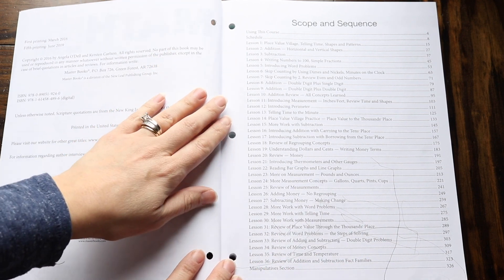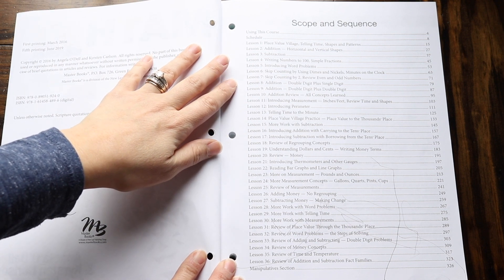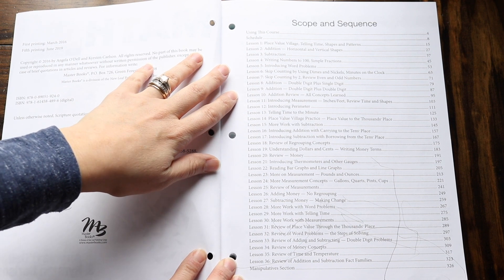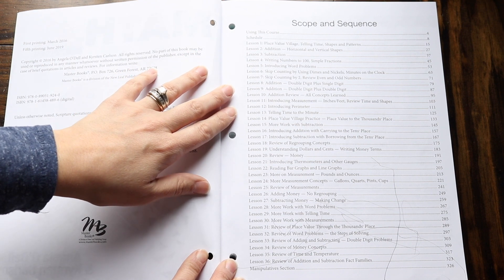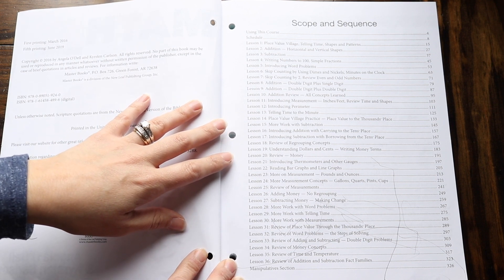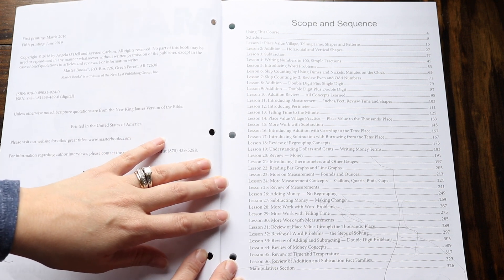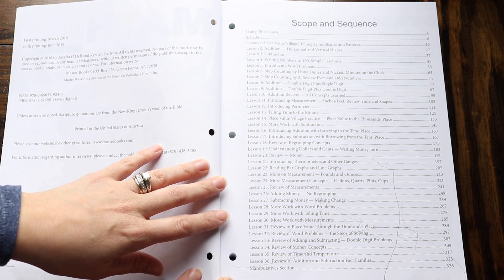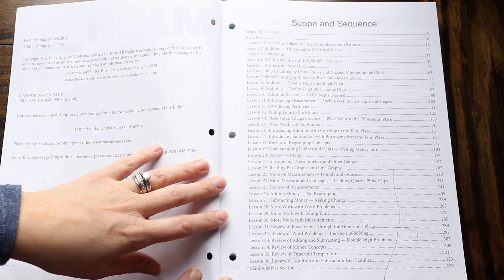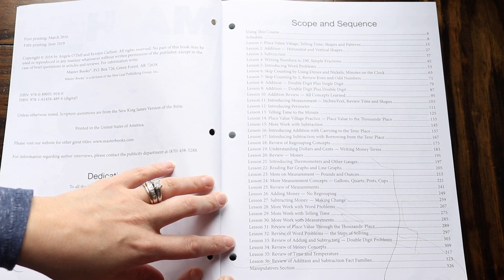In the scope and sequence, they're going over place value village again, telling time, addition and subtraction, and learning some simple fractions. They're going to introduce word problems, skip counting by two, and working on double digit addition — like double digit plus a single digit, and double digit plus a double digit. They're doing more addition review, introducing perimeter, telling time to the minute, more work with subtraction, review of regrouping concepts, understanding dollars and cents and writing money terms, looking at thermometers and gauges, more on measurement including pounds and ounces, and then a lot of review at the end.